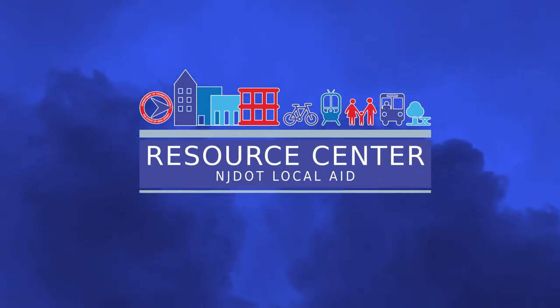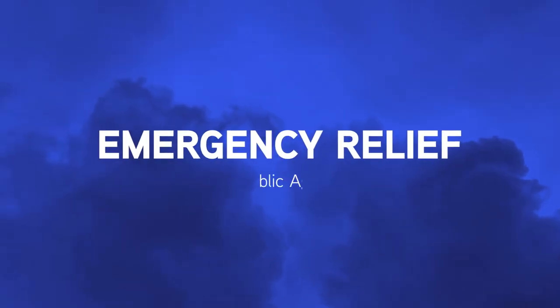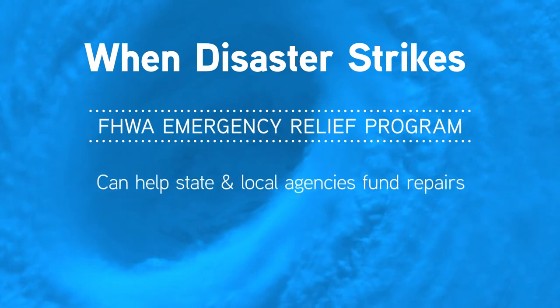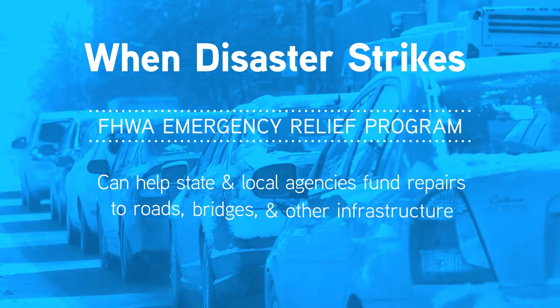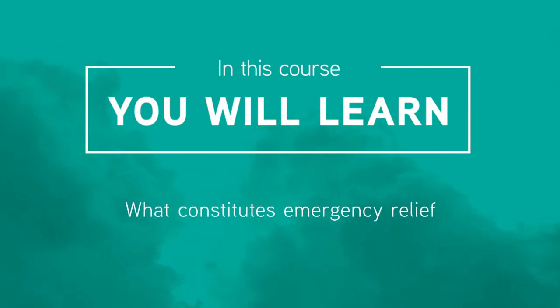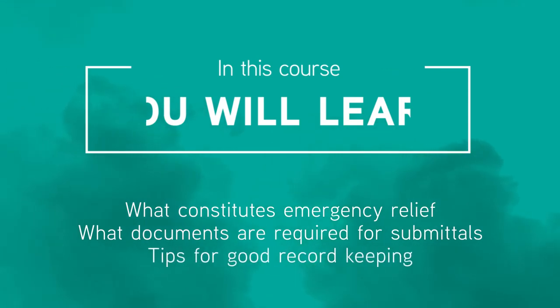Welcome to the New Jersey Department of Transportation's training course on Emergency Relief, the local public agency's guide. When disaster strikes, the Federal Highway Administration, or FHWA, Emergency Relief Program can help state and local agencies fund repairs to roads, bridges, and other infrastructure eligible for federal aid. In this training course, you will learn what constitutes Emergency Relief, what supporting documents are required for initial and final submittals, and you'll also receive tips for good record keeping.